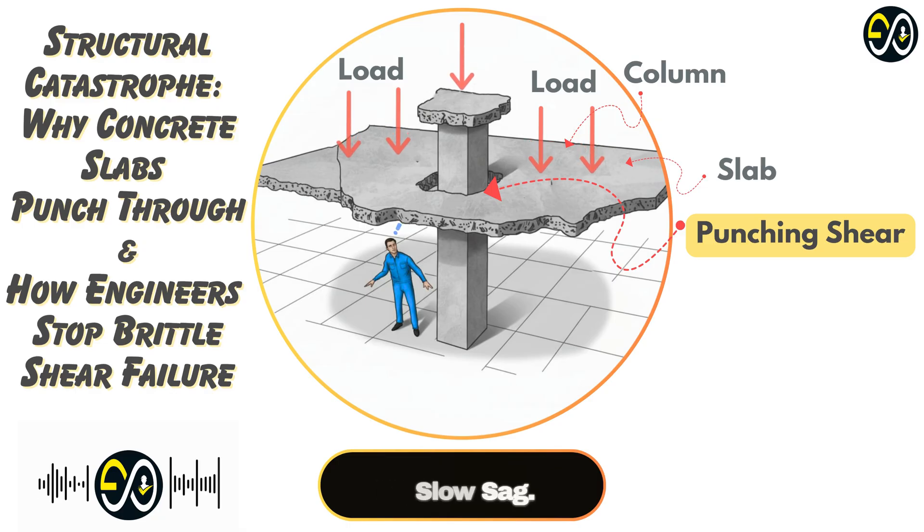It's not like a slow sag. The sources often use an analogy — something about ice. Think about putting something really heavy right in the middle of a thin sheet of ice. It doesn't just slowly crack and bend downwards. It just punches right through. So in concrete, you've got your slab and usually a column supporting it. If that load from the column is too concentrated, it punches through the slab.